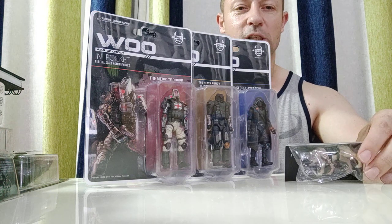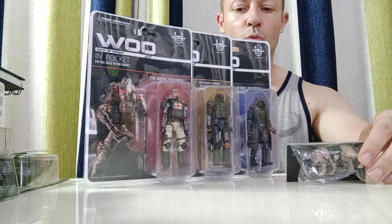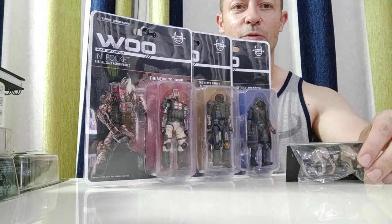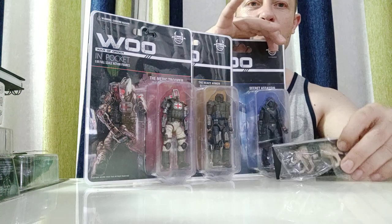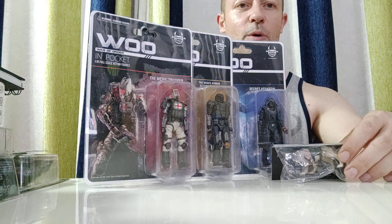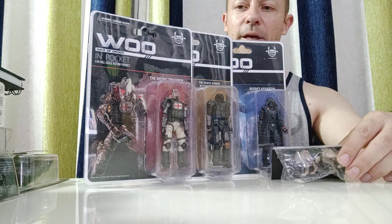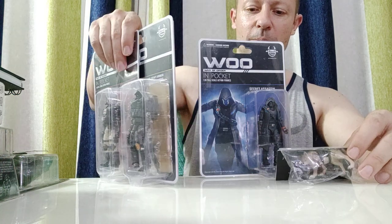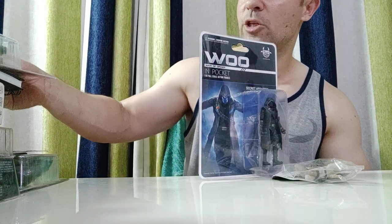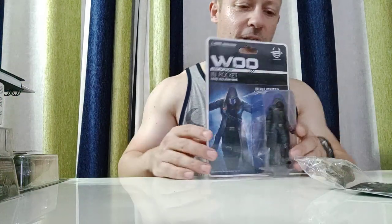These are the next wave, the next lot of toys released by Devil Toys in their War of Order in Pocket line. I'm going to review all four, but I'll review these two now and the other two probably tomorrow. So let's have a look at these two - this is going to be the Secret Assassin, which I'm quite excited about, and also we have the dog, or the War Wolf.